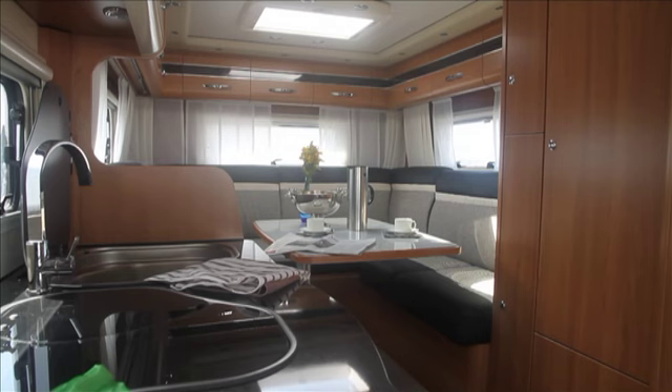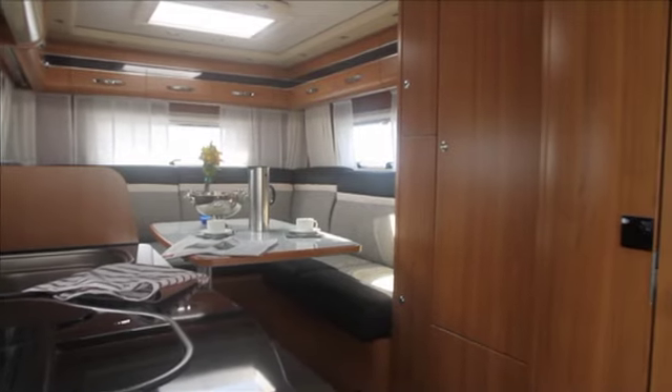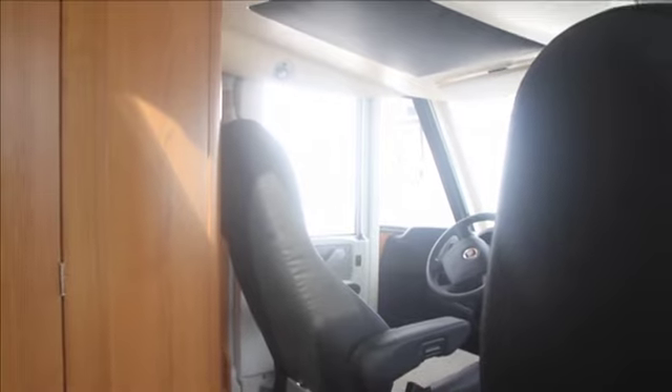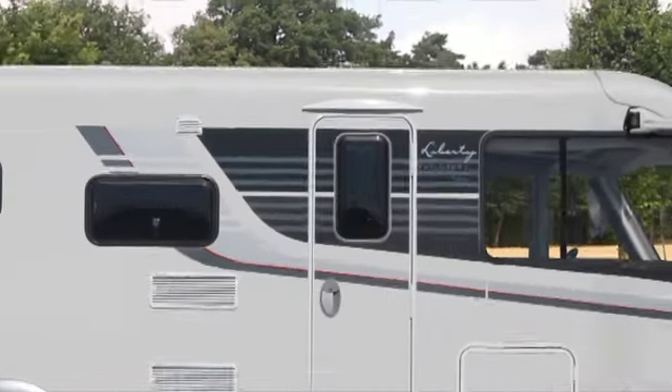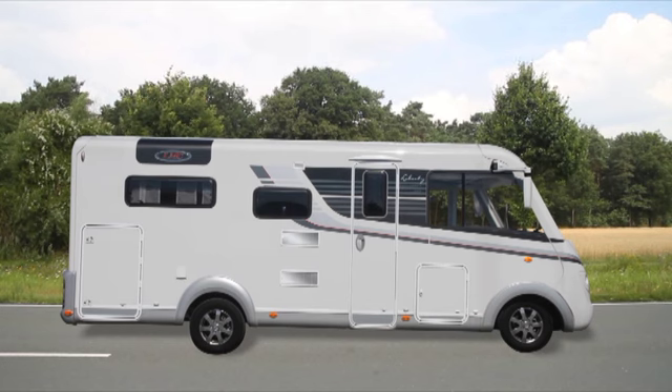LMC motorhomes offer premium class technology on the highest level. The high quality of the vehicle's equipment practically leaves nothing to be desired and is also ideal for use in winter. The high quality insulation in the body walls, the functional double floor, and the powerful heating also ensure a pleasant climate in the interior in winter. Allow yourself to be tempted by the world of LMC.